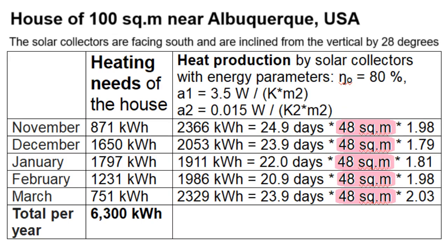You may think that this area of solar collectors — 48 square meters — is too much and expensive, but this video will describe an innovation which reduces this area of solar collectors and their cost by approximately two times.